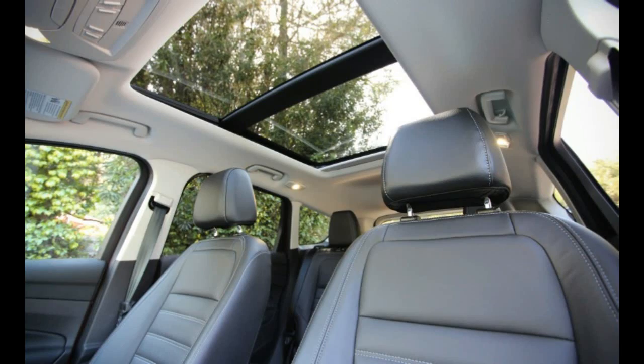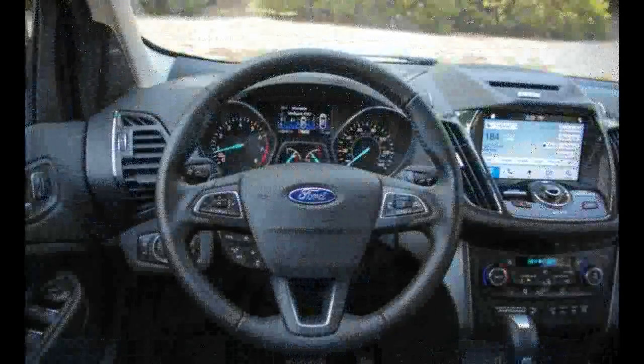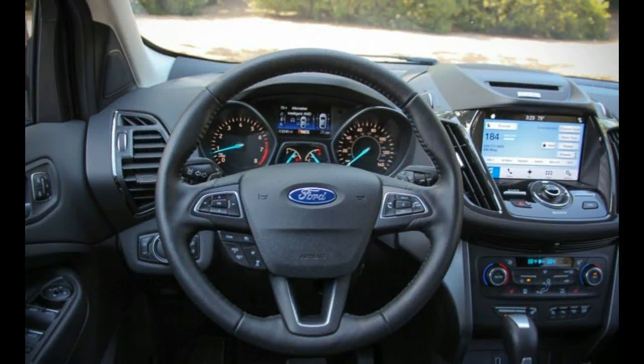Further reducing one's need to remember anything is the new Ford Pass with SYNC Connect app, which helps owners locate the car in the parking lot, check fuel and fluid levels, start the engine, preheat or cool the cabin, find a local dealer, and communicate with a service advisor via voice, text, or email.